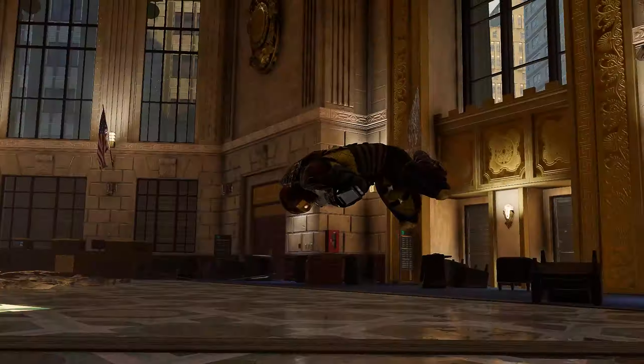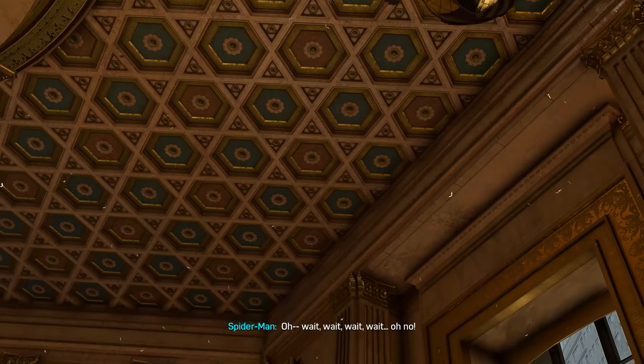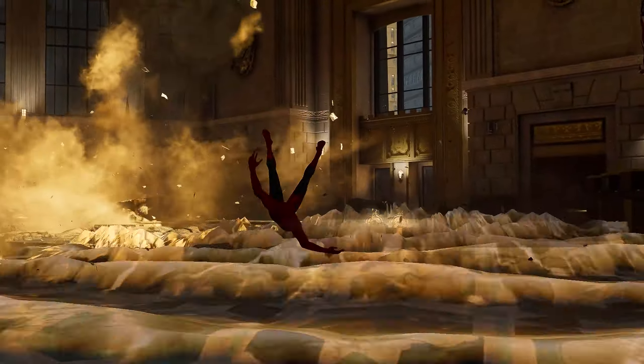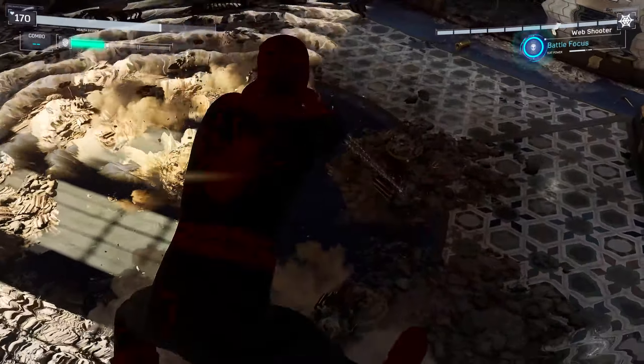This would have been the perfect suit to see even in the Raimi movies — Spider-Man 1. The reason I say that is because Alex Ross already did a design for the Raimi Spider-Man movie — that black and white suit that looked incredible. Unfortunately we didn't get that one, which is a shame.